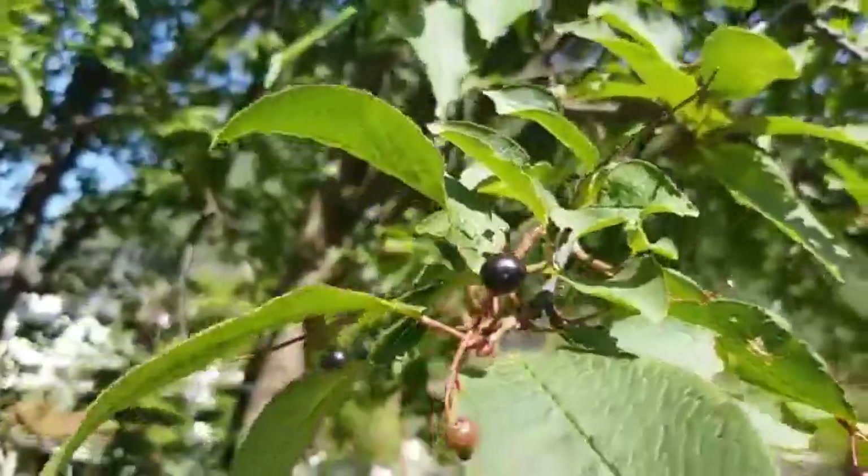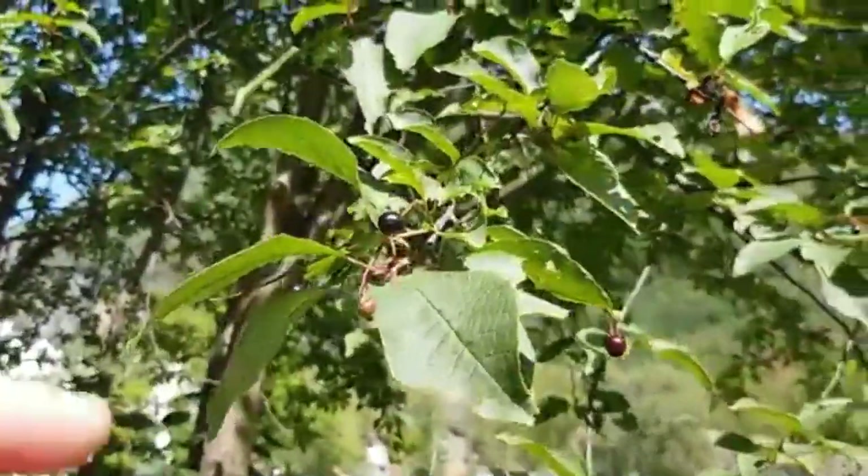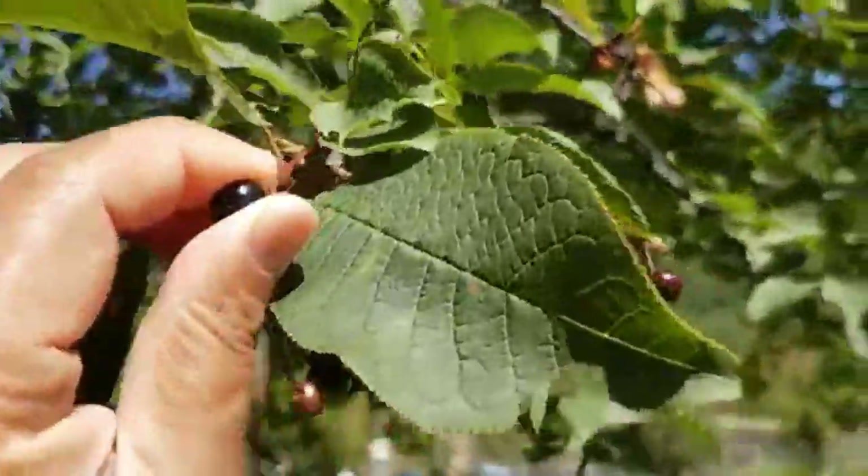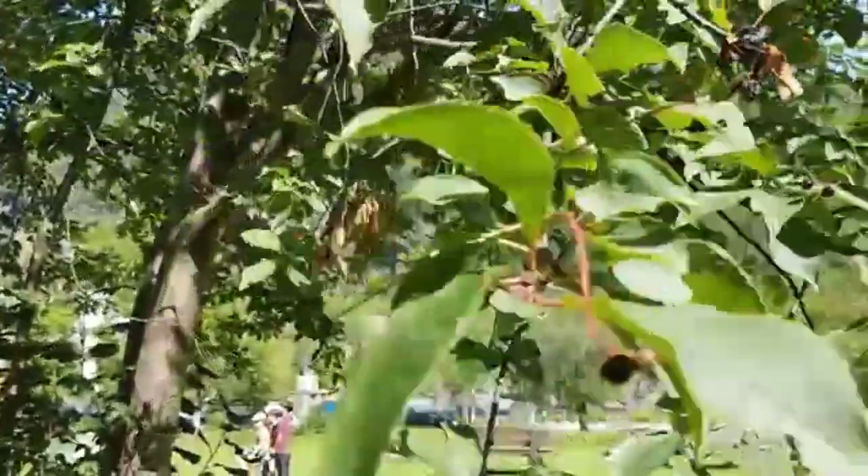I think these are wild cherry trees. They're sweet but also quite tannic — they're kind of making my mouth pucker a bit.